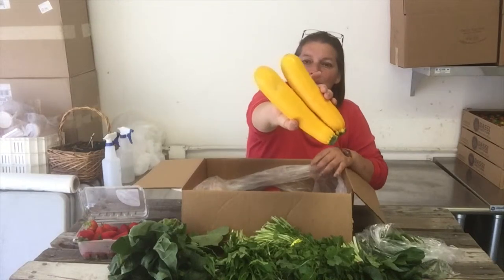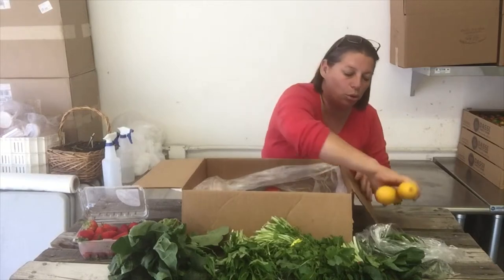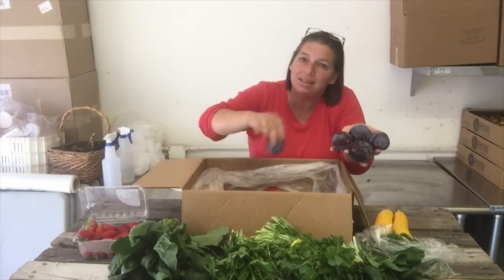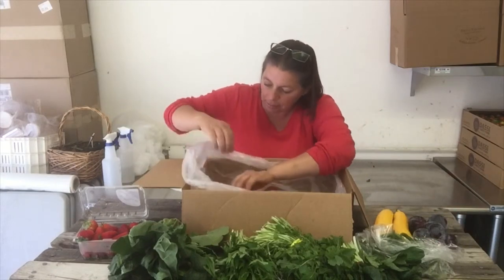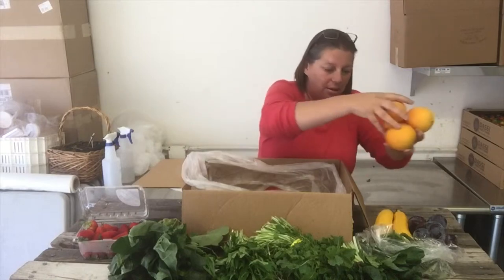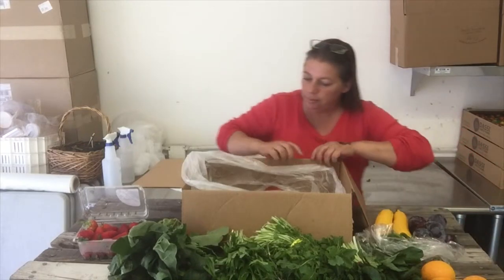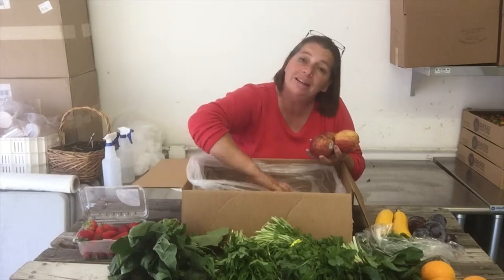Got some yellow squash — oh my gosh, no filter — these are like royal gold yellow, they're so gorgeous, and I don't believe we had these last week. Also, plums — yum — and I think these are the Santa Rosa plums, followed by some Valencia oranges, some cameo apples, and some white nectarines.